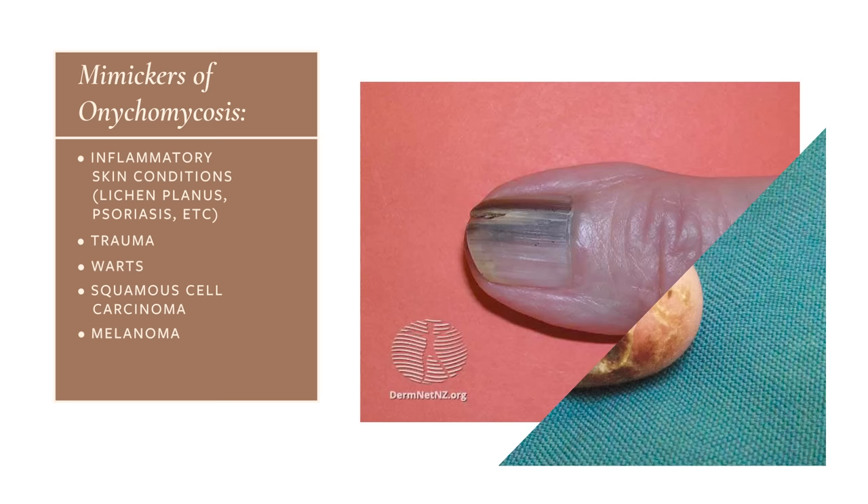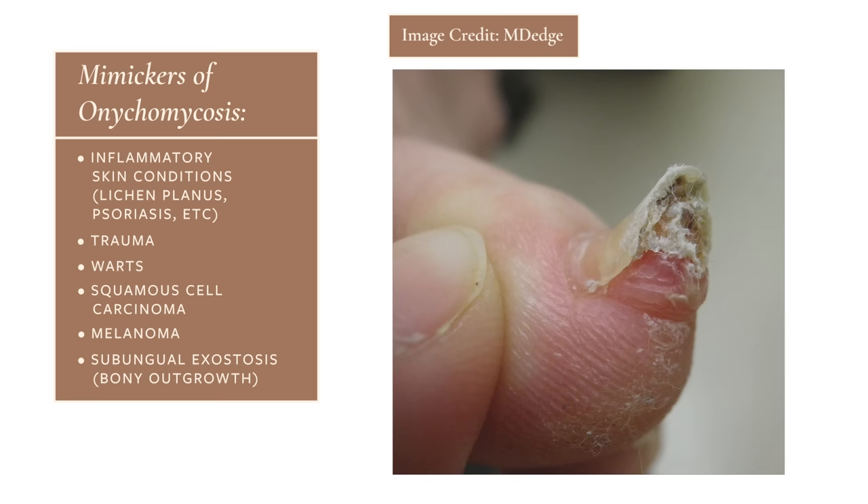Other things that can cause the nails to look irregular or grow out in a way that mimics onychomycosis includes warts under the nail or around the nail, as well as certain skin cancers like squamous cell carcinoma and melanoma of the nail unit. There's also something called subungual exostosis, which is essentially a bony outgrowth from the bone that sits under the nail, and that can cause the nail overlying it to grow out and look irregular.